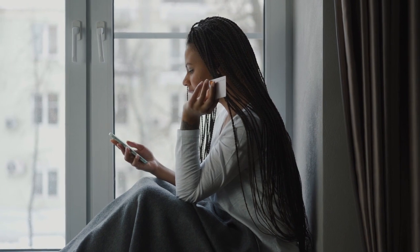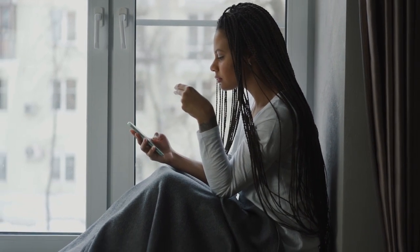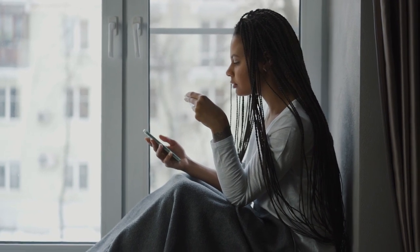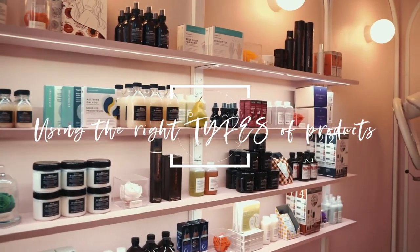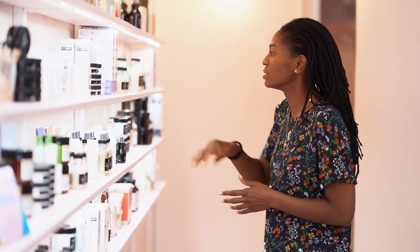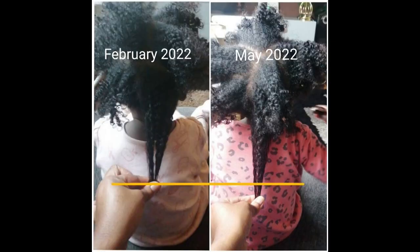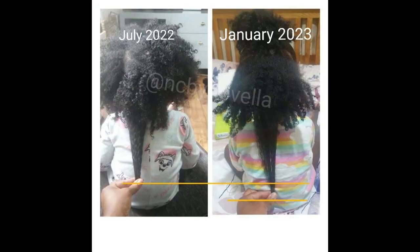Products are another thing that has helped with length retention — not growth, because products don't grow hair, but they do help with maintenance and length retention. I'm not a product junkie anymore. For me it's about finding the right types of products that actually perform: the right cleansers to keep her scalp healthy, conditioners that provide slip for detangling, and the right moisturizers for the LCO method. I keep it simple but effective.